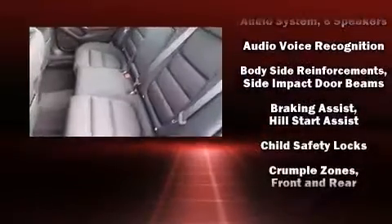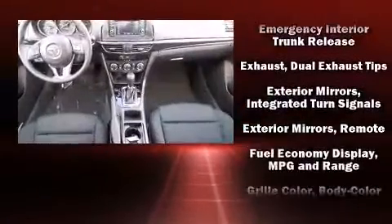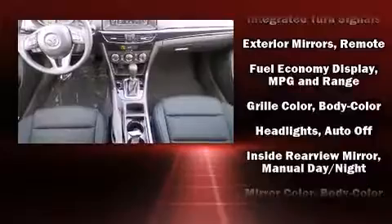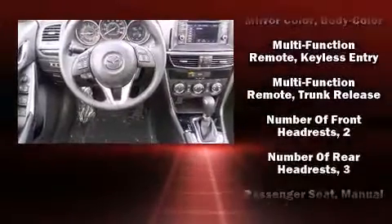Mazda ensures the safety and security of its passengers with equipment such as head curtain airbags, brake assist, anti-whiplash front head restraint, ignition disabling, and 4-wheel disc brakes with ABS.